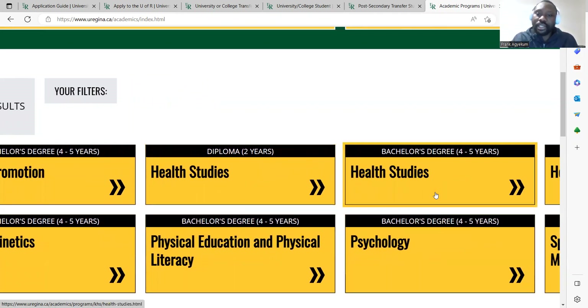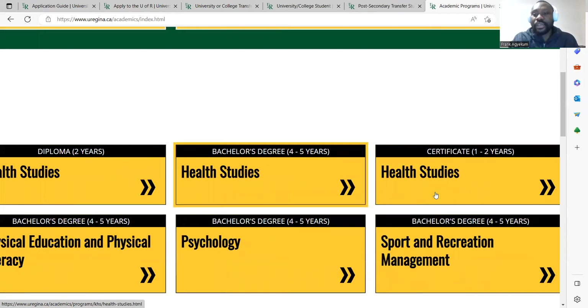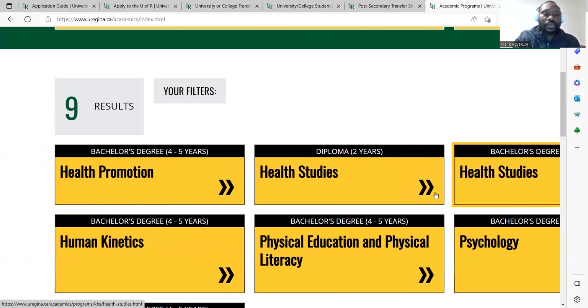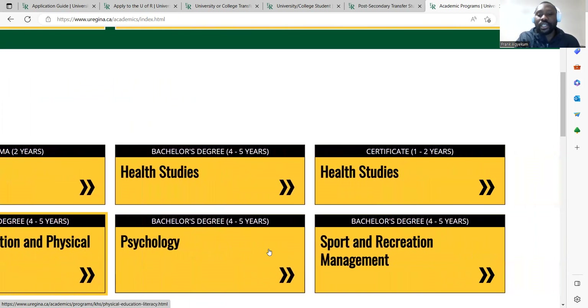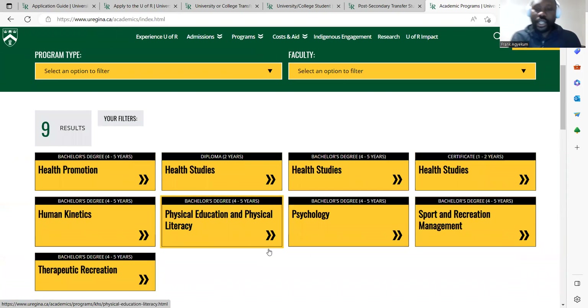You can also study a two-year diploma in health studies — probably suited for a certificate program from institutions in Ghana. You can apply for health studies and may get a scholarship depending on eligibility requirements. There is also a bachelor degree in health studies of four to five years, as well as a one-to-two year certificate program in health studies. Other options include human kinetics, physical education and physical literacy, psychology, and sports and recreation management — depending on the qualification you have.